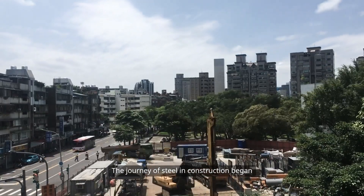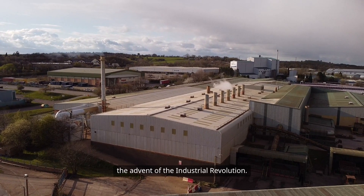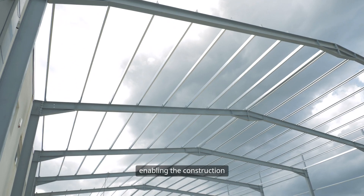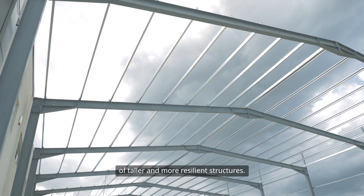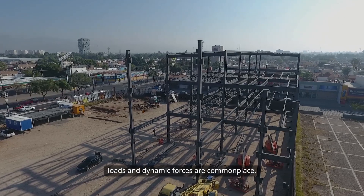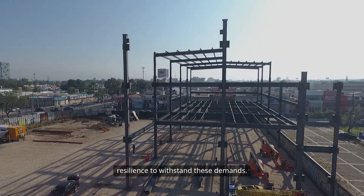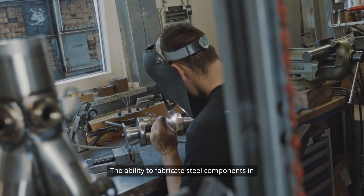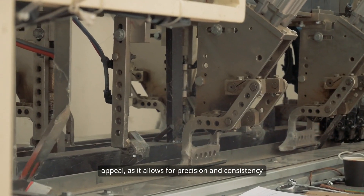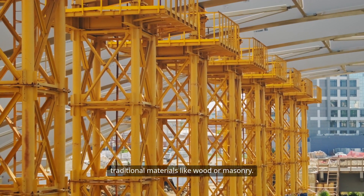The journey of steel in construction began in the late 19th century, coinciding with the advent of the Industrial Revolution. The introduction of steel beams and girders revolutionized building practices, enabling the construction of taller and more resilient structures. In industrial buildings, where heavy loads and dynamic forces are commonplace, steel provides the necessary resilience to withstand these demands. The ability to fabricate steel components in controlled environments further enhances its appeal, allowing for precision and consistency that are often challenging to achieve with traditional materials like wood or masonry.